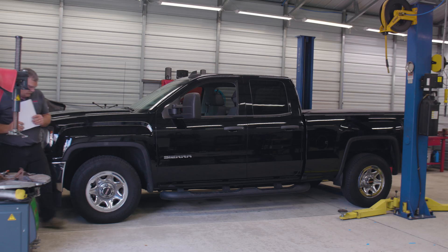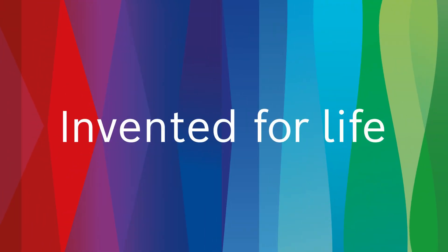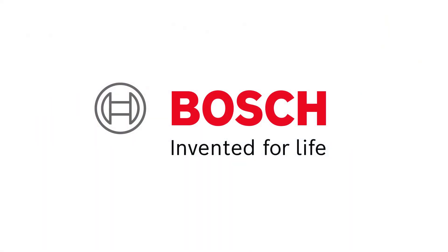And that is how Bosch helps solve a vehicle with low RPMs and intermittent stalling. Bosch, the global leader in the automotive aftermarket, providing solutions for every job. Find the right solutions for your shop at Boschdiagnostics.com and Boschautoparts.com.